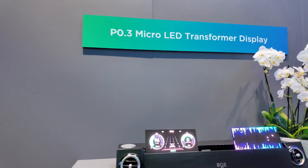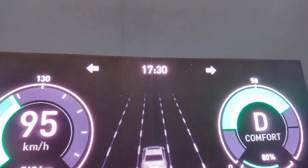Hi, my name is Joy. I come from VIEM Live. I would like to introduce the newest technology in micro LED. This is the screen — a 0.3 micro LED transformer display.